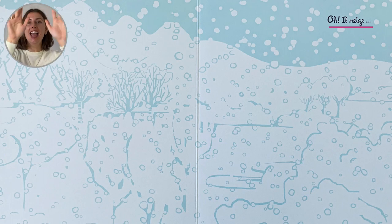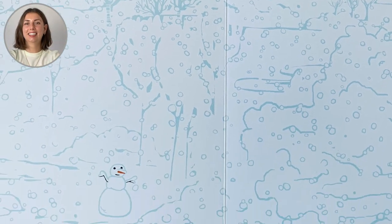Il neige! Il neige! Et ça, c'est la fin de l'histoire. Merci pour lire avec nous. Merci! Au revoir!